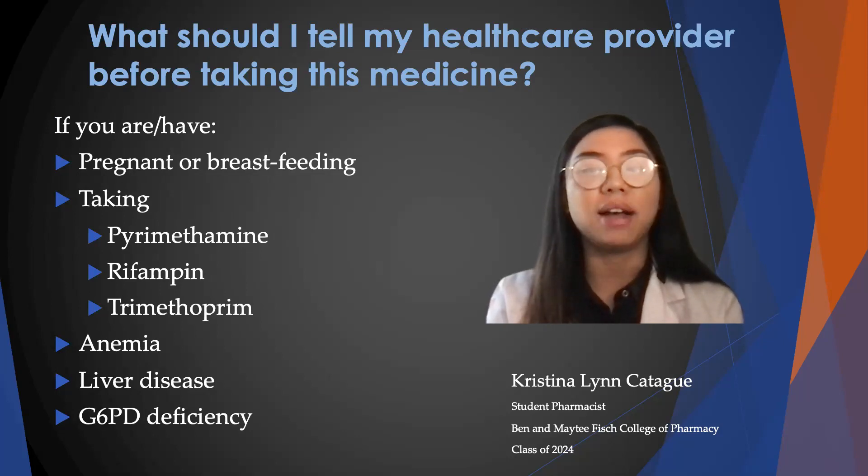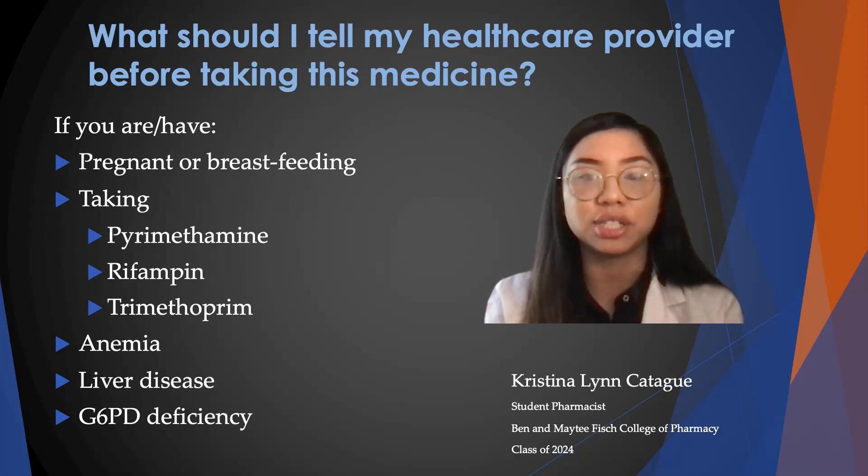Also inform your provider if you have anemia, liver disease, or an enzyme deficiency called G6PD deficiency. Your doctor may schedule lab tests at regular visits to check the effects of this medication, so remember to keep all your appointments.